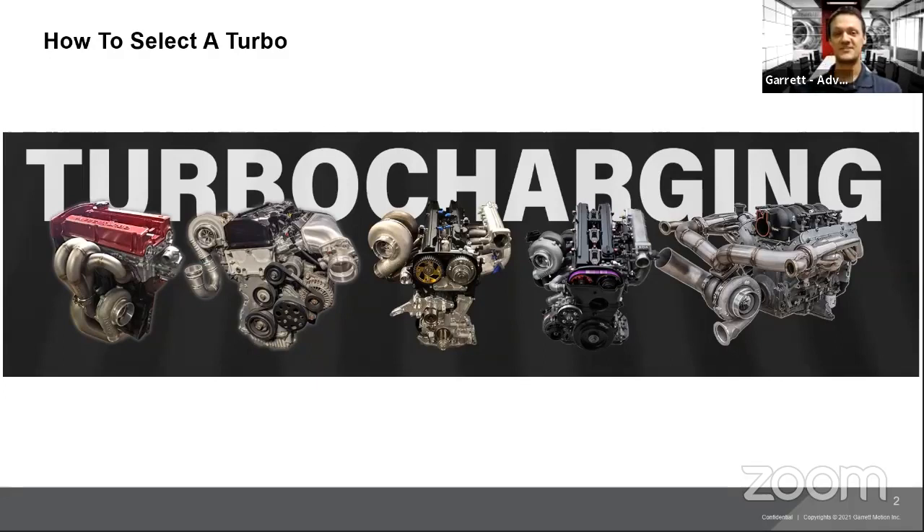We're going to do a roughly 30-minute presentation on how Boost Advisor works and some of the other topics for selecting a turbo. After that, we'll do an open Q&A session for the remainder of the time, trying to keep this to one hour. Type any questions into the comment section and we'll answer those after the presentation as they're typed into the chat.